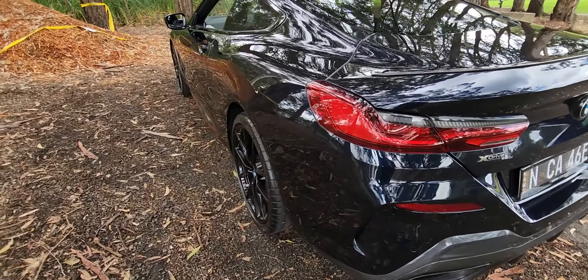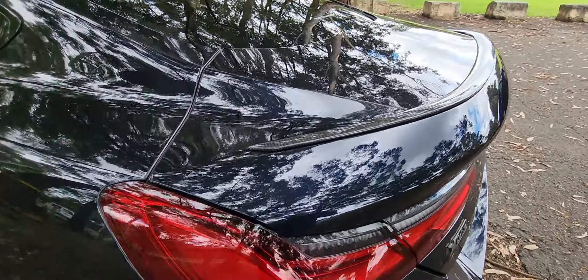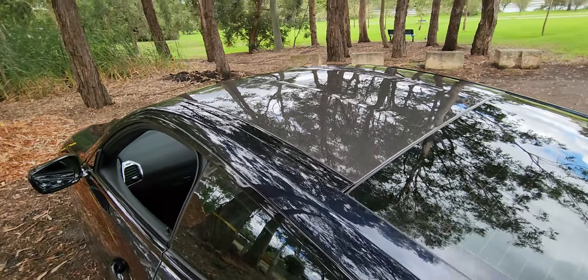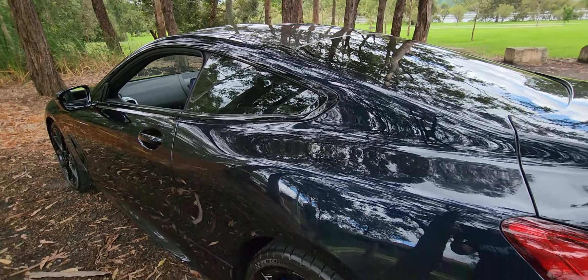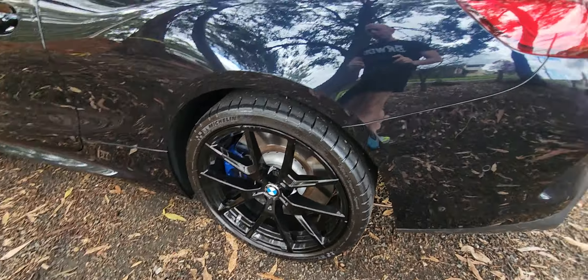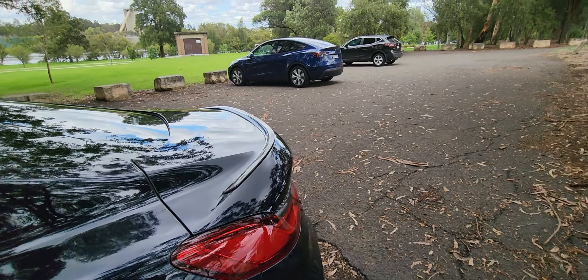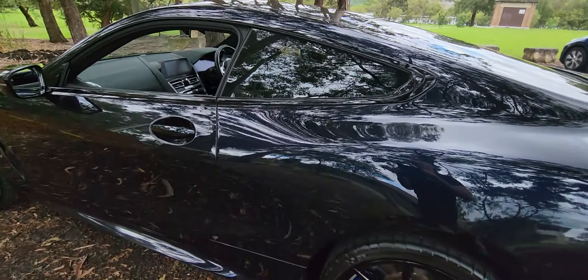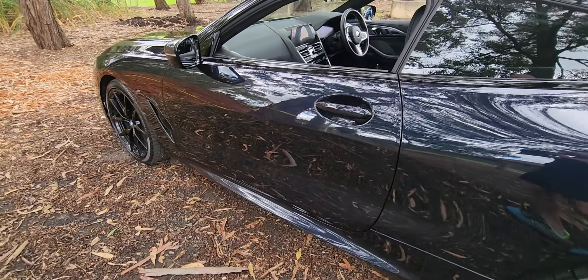This is a gorgeous car with carbon fibre extras — the boot spoiler, the roof. It is a colour called carbon black, but it's blue during the day and black at night. Not like things like the Tesla which is blue or the Subaru which is black — this is carbon black, it's both. You get value for money here.